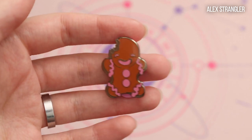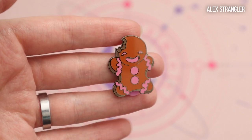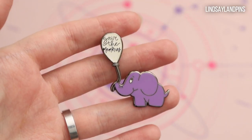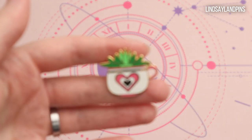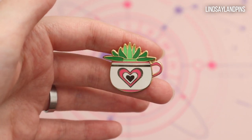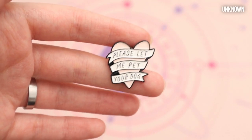I have this cute little gingerbread man that was already bitten a little bit. I have this cute little elephant with a balloon that says 'Save the Memories.' And I got a little planter.